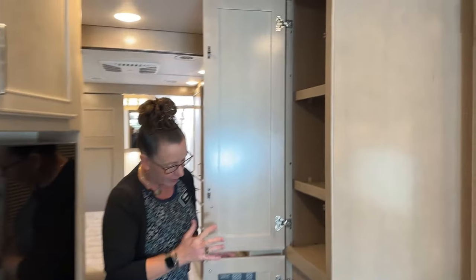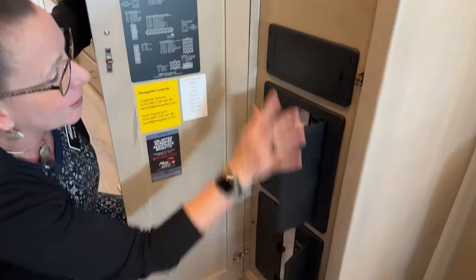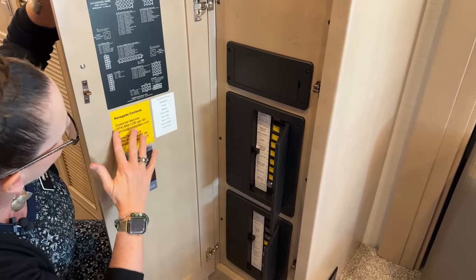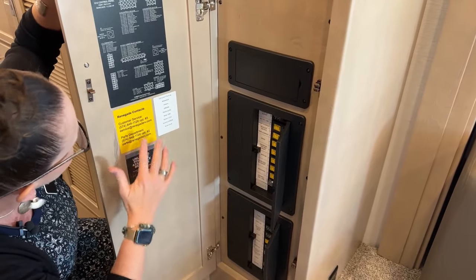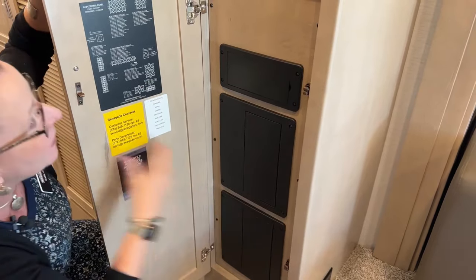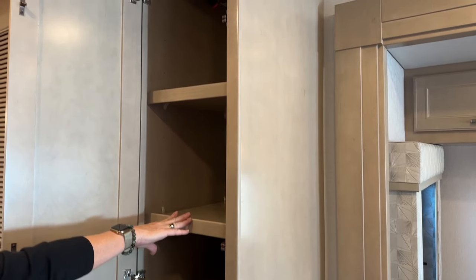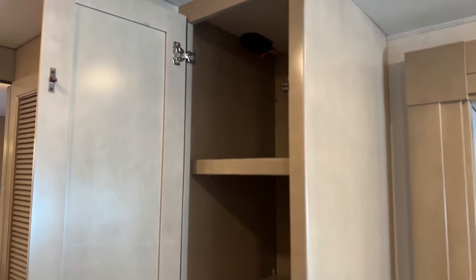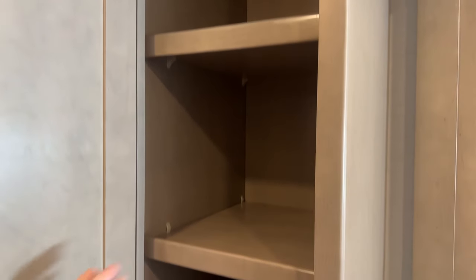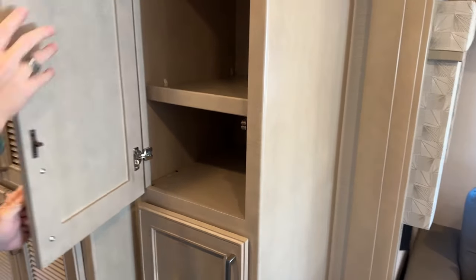Renegade put all fuse panels and breaker boxes in the center of the coach, making them easy to find. There's a complete map for all fuses and breakers, plus Renegade contact information. Above that, the cabinetry has adjustable shelves — all solid maple — with plenty of room for a toaster oven, coffee maker, rice cooker, and other appliances.